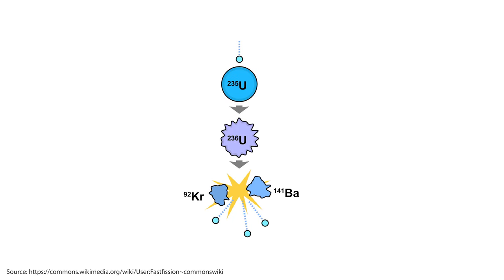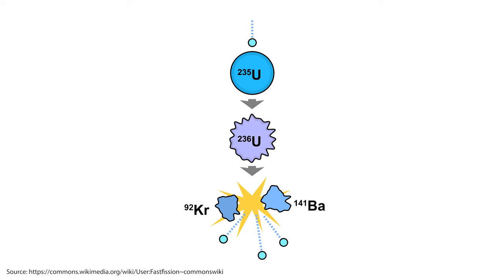At the core of a fission bomb is a fissile material, typically uranium-235 or plutonium-239. These isotopes are unstable and can be split when struck by a neutron. When a neutron hits the nucleus, it is absorbed and the nucleus becomes even more unstable, eventually splitting into two smaller atoms. This split releases additional neutrons and a tremendous amount of energy.